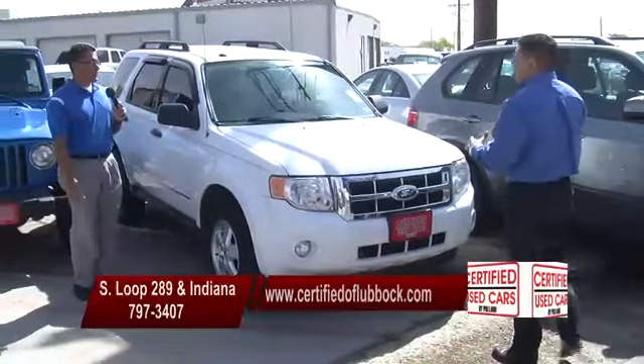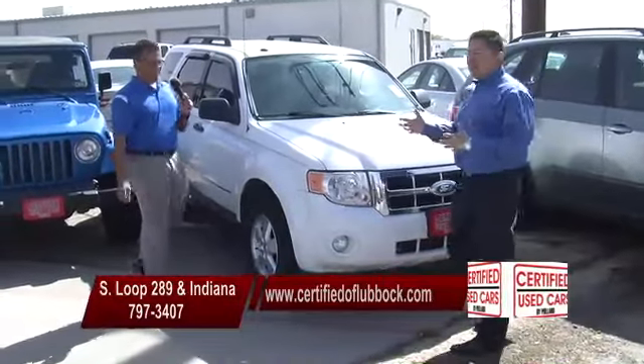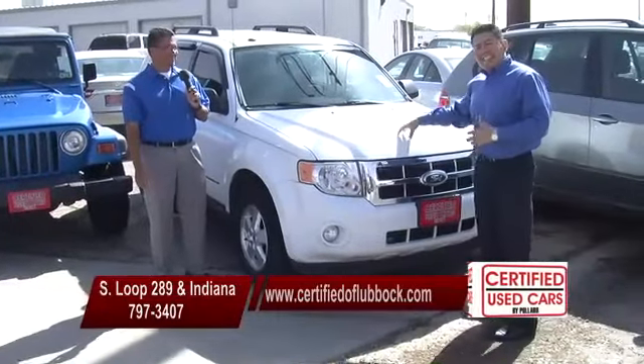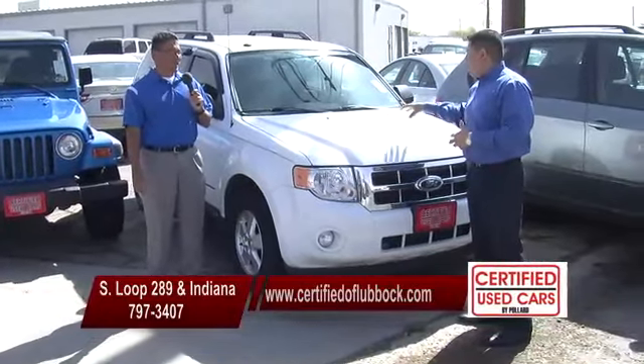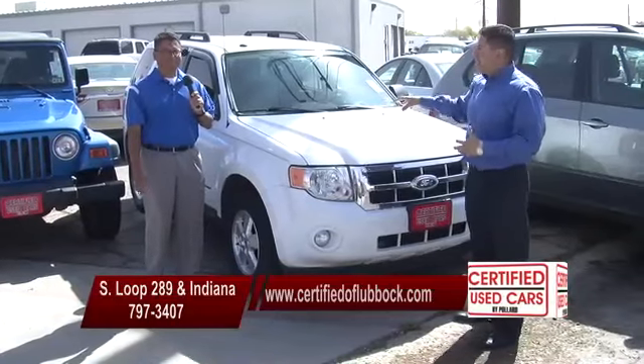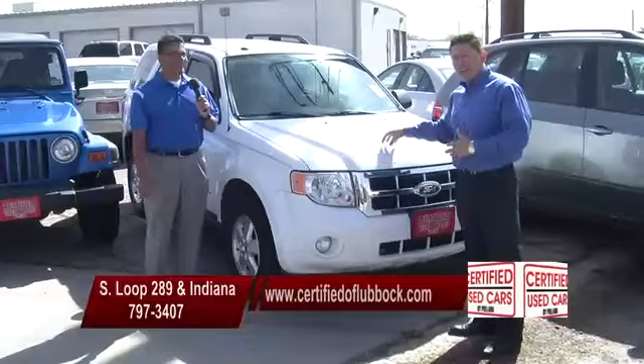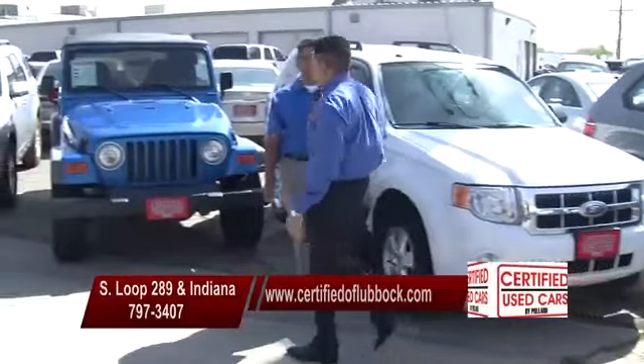Everybody always wants that $300 car payment. There are a lot of vehicles on the lot that it's going to be hard to get there. This one's going to be easy to get there, guys, and it's in very great condition — the 2010 Ford Escape — which we can talk those $300-and-under payments. This is a great vehicle for that right there. You've got to come see Victor Morales — he'll get you fixed up.